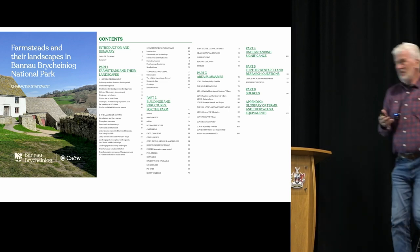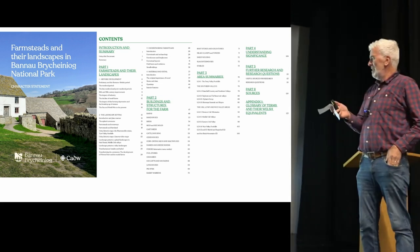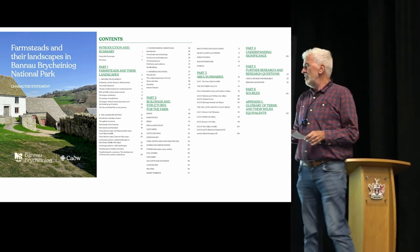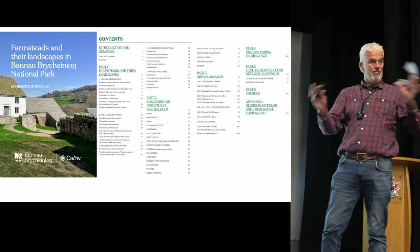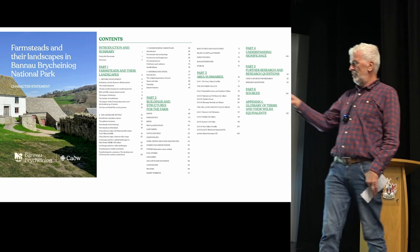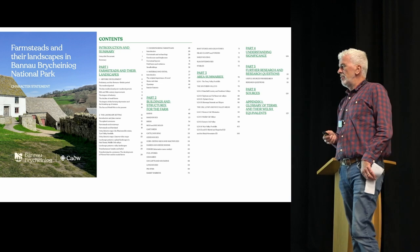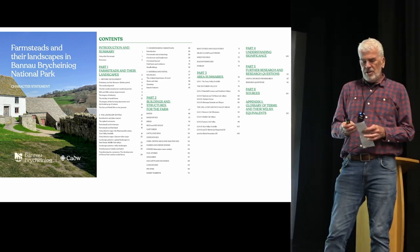Hi everyone. I've got my phone here just to keep an eye on the time — hopefully I'll do this well within 10 minutes. This work was done three or so years ago, and I wrote it with Sam Hale, who is an absolutely excellent expert on historic building fabric in particular, and a fantastic photographer — so a lot of the really good photographs are Sam's. We had some really fantastic input from the Brecon Society, which was very much appreciated, and we also had the support of Cadw.